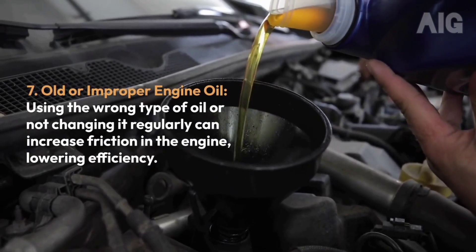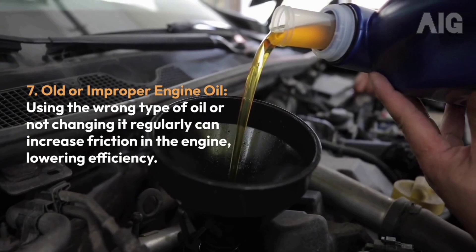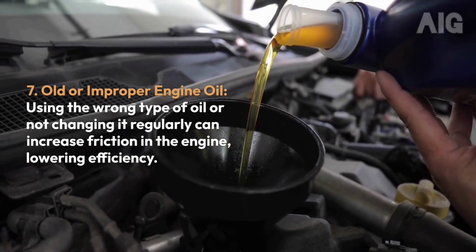7. Old or Improper Engine Oil: Using the wrong type of oil or not changing it regularly can increase friction in the engine, lowering efficiency.